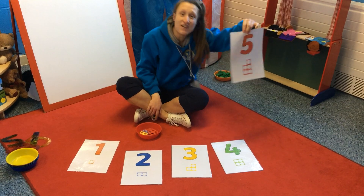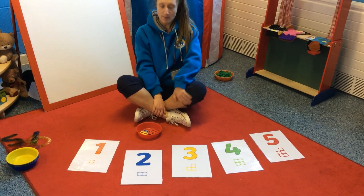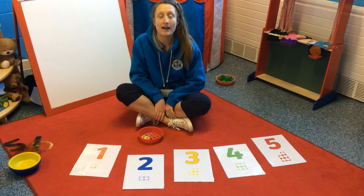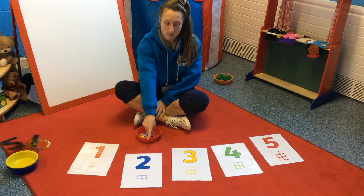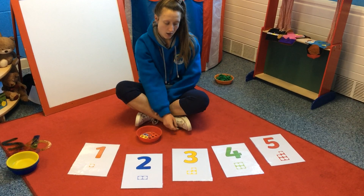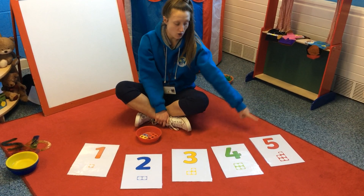And remember, five is our number of the week. Now this time when I point to the numbers I want you to show me the right number of fingers. So can you show me one, can you show me two, can you show me three, show me four and show me five.